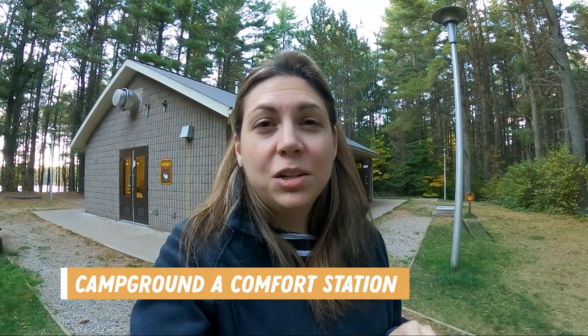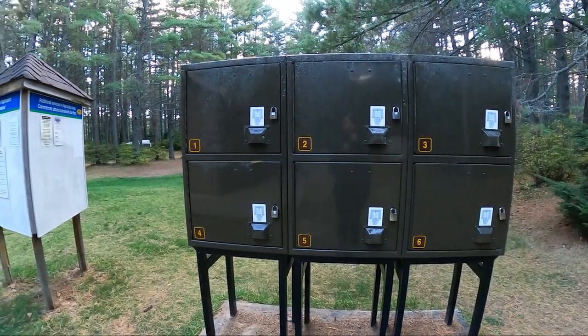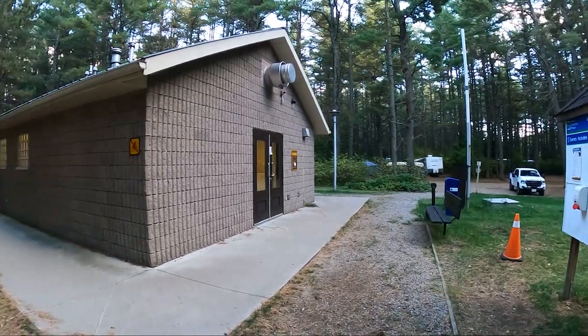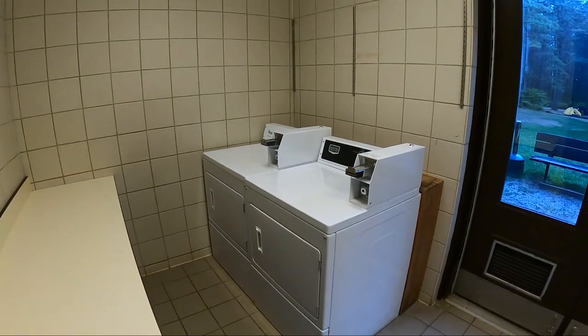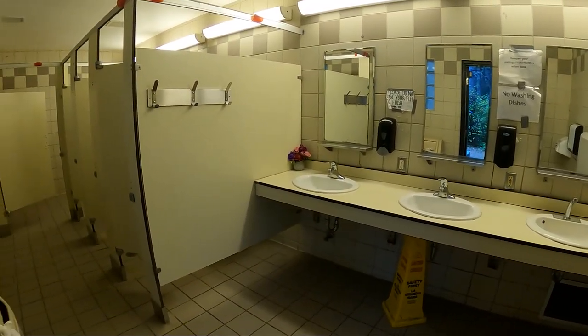Campground A has a comfort station with showers, flush toilets for men and women, and laundry services. Here you will also find food locker storages on a first come, first serve basis — you pay for your key at the park office and then you can use them throughout your stay. While the laundry facilities, washrooms, and showers at this comfort station were dated, they were kept clean throughout our stay.